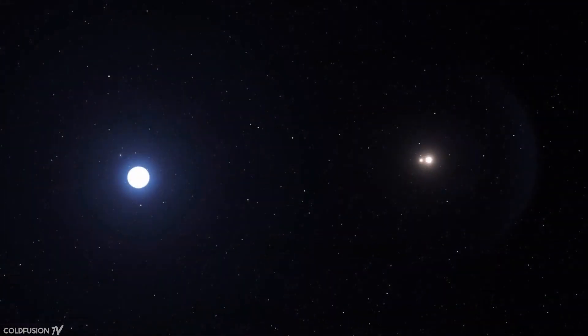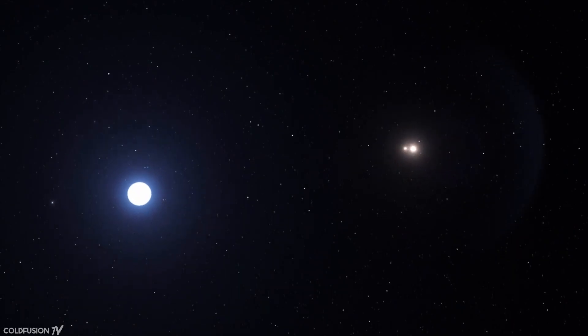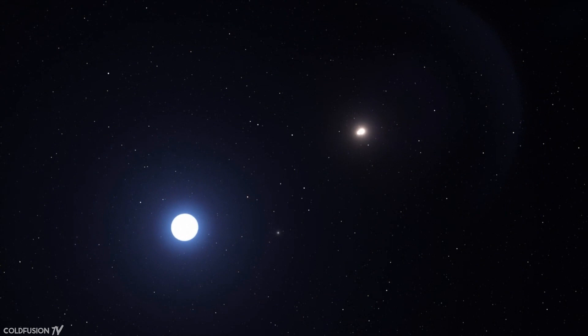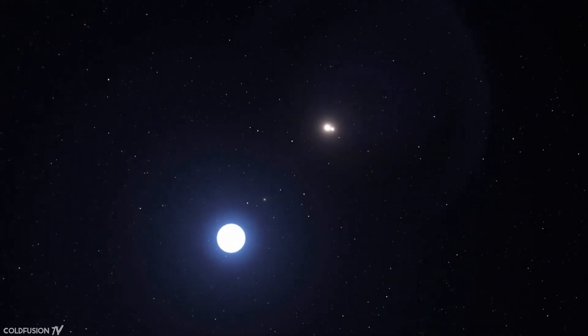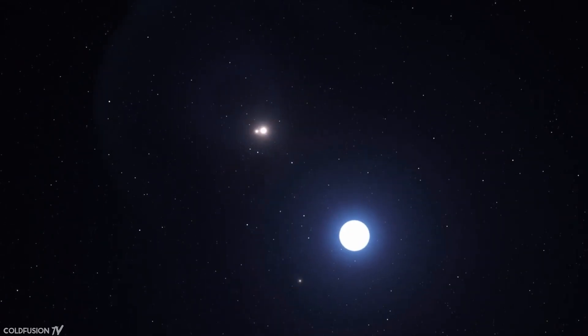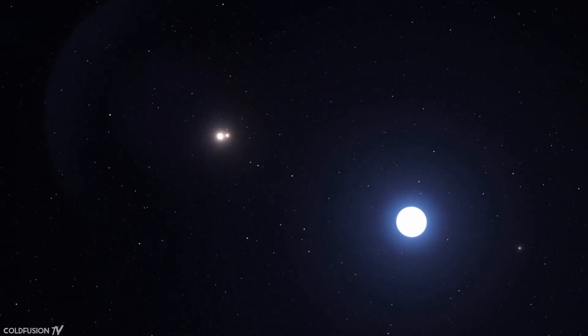Traditionally, in the 20th century, exoplanets were originally found by the wobble that they induced on a star as their gravitational pull affected it. This method only just allowed us to know that these planets existed. For a visual example, check out the wobble of the star on the left in this artist's representation.